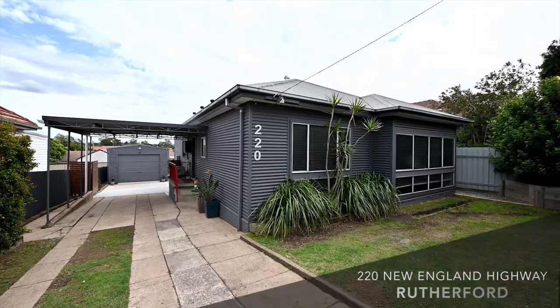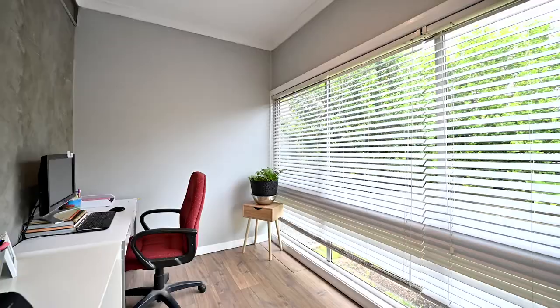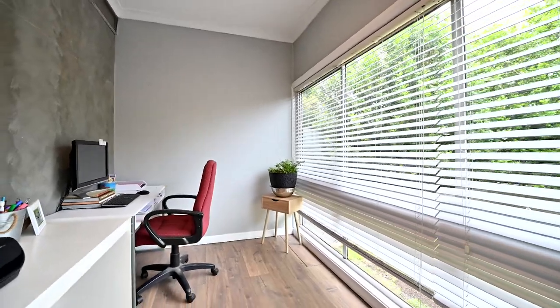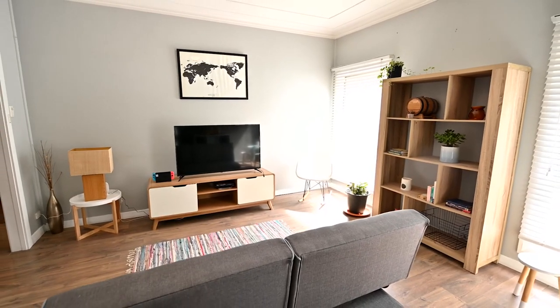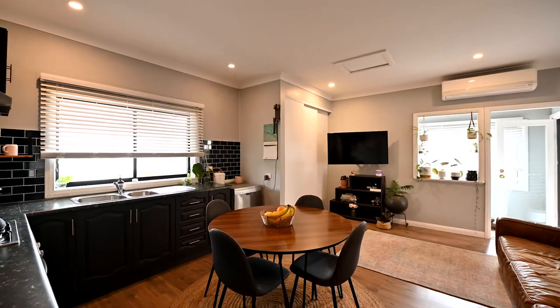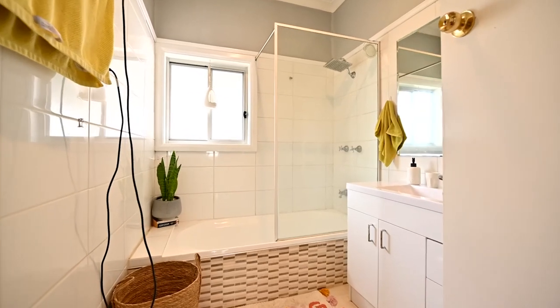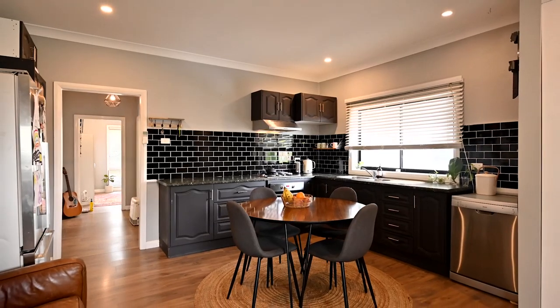Step inside to this beautifully renovated home to find three great sized bedrooms with a fourth room or home office. The separate lounge room showcases some of the original home with step cornices, high ceilings, ceiling fan and separate dining room which opens off the kitchen. Your main bathroom features shower over bath, toilet and updated vanity, while there is a second toilet off the living space.